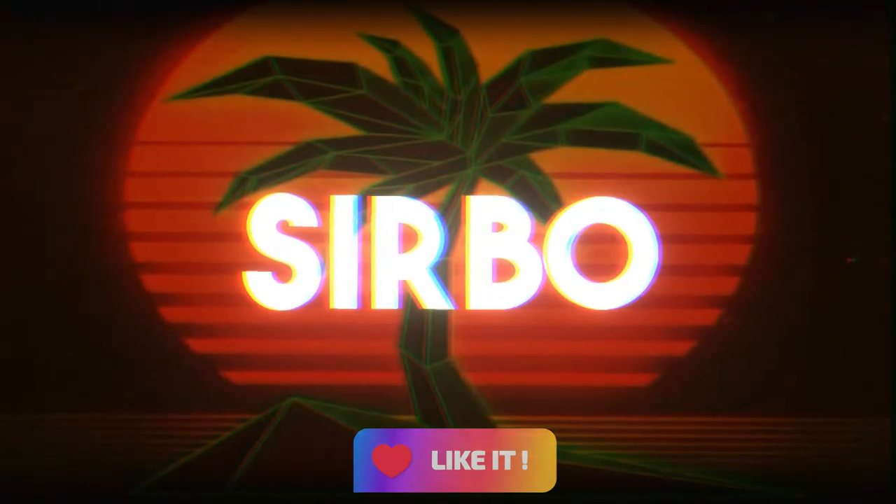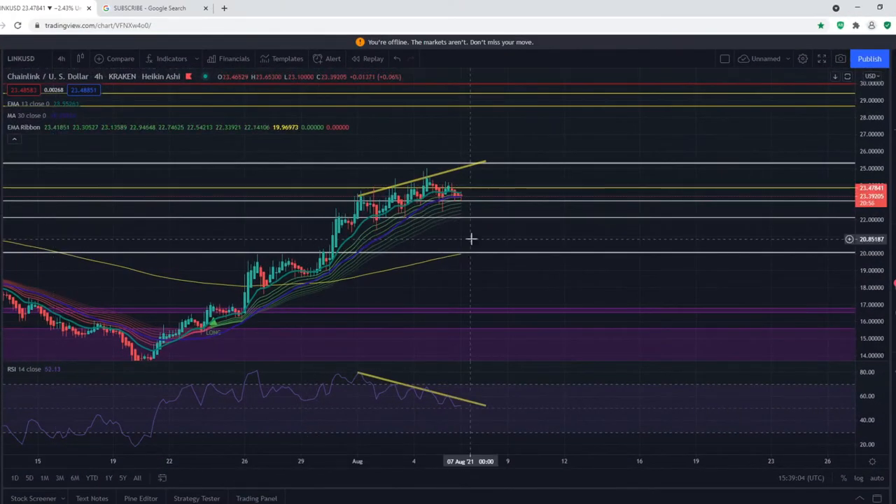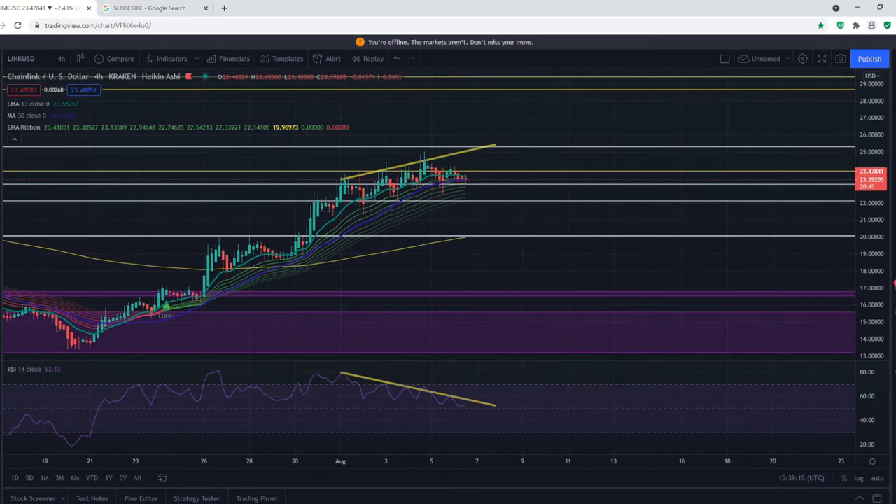Let's jump straight to what I found in the charts. On the hourly time frame, you can see that we were getting bounces off of the EMA ribbon. However, the difference between local tops has been decreasing and converging. We've been establishing new local tops which are just a bit higher, but if you look at the RSI you can actually see that they are lower local tops.